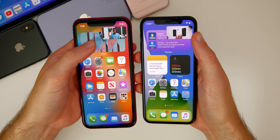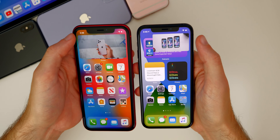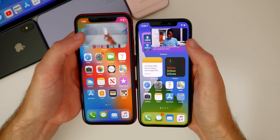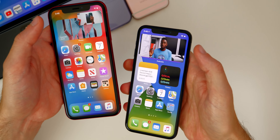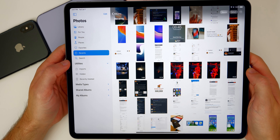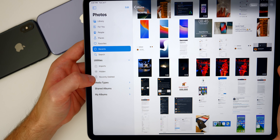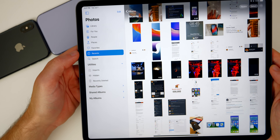Picture-in-picture video now has three different sizes as opposed to just two. Double tapping gives you a medium size now in addition to small and full screen — so three size options total in beta two. There's also a new feature in iPadOS 14 beta two: in the Photos app, there's a new section called Utilities that shows Imports, Hidden, and Recently Deleted, instead of being grouped in with everything else.